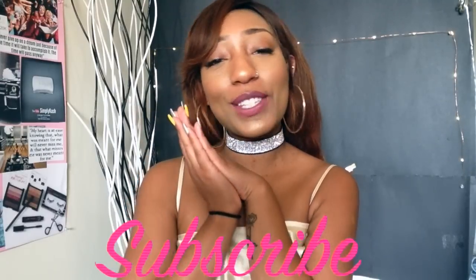Hi guys, what's good? It's Cash, welcome back to the channel. Today I'm going to be talking to you guys about how to get rid of acne scarring, so if you're interested in knowing more please keep watching. Also, soMD Complete sent me about four things to review for you guys.